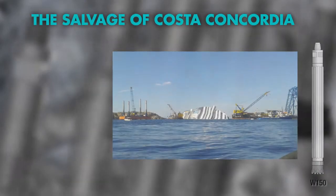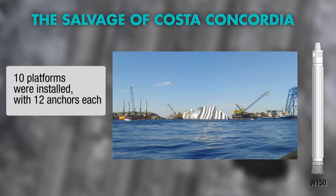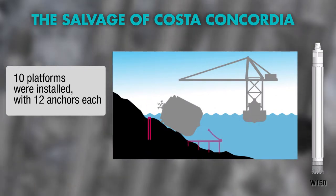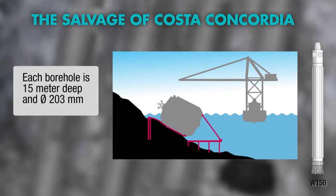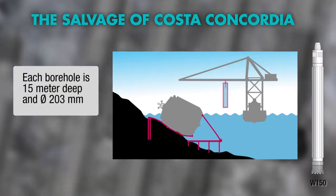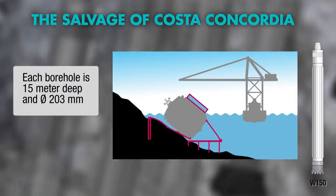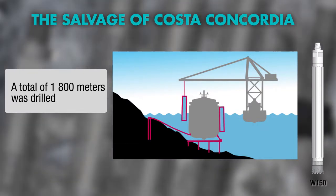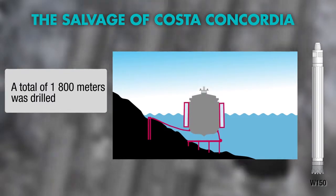The capsized cruise liner Costa Concordia in Italy is widely known. Wassera played a vital role during the salvage operation. An important part of the work was to keep the wreck from sliding further down the slope it rested on. Wassera was considered the only feasible method for drilling the anchoring foundations, as the Marine National Park's very sensitive coral reefs made every other drilling technology impossible to use.